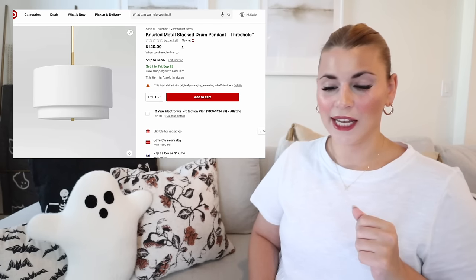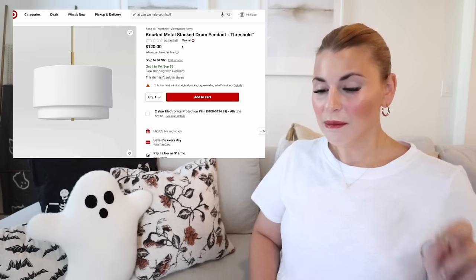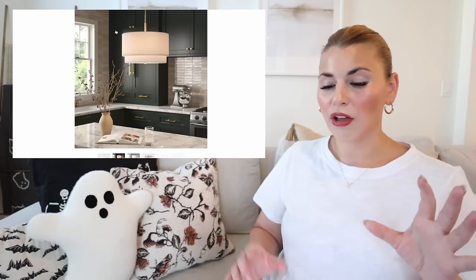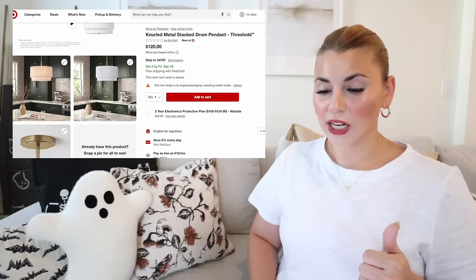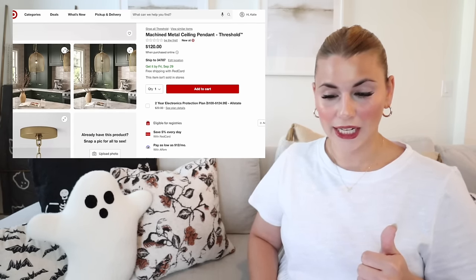There are a few more lights to share. First is the knurled metal stacked drum pendant — look how beautiful it is in that green kitchen! I love the stacked lampshade design. It would be great over an island, a breakfast nook, or a dining room table.